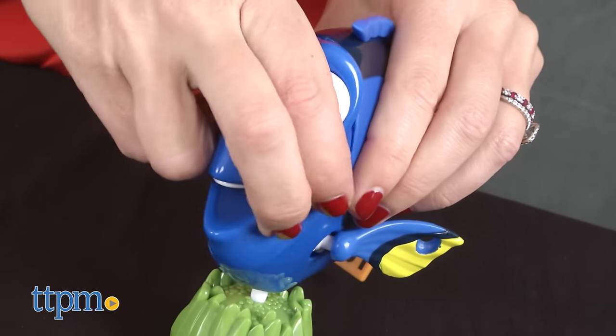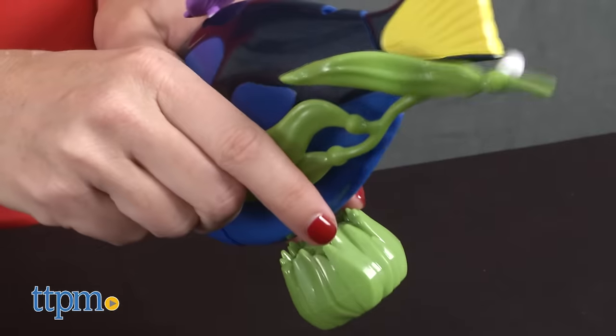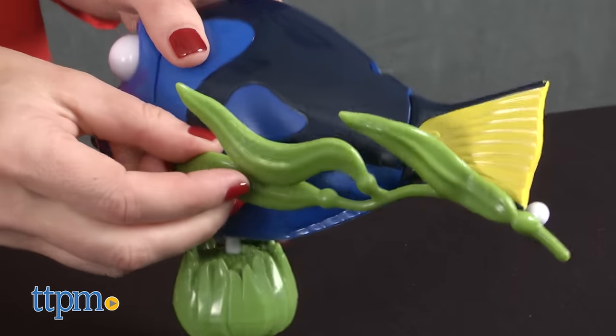Kids can change Dory's fins and facial expressions or add coral, seashells, her tag, kelp and more to the forgetful fish.